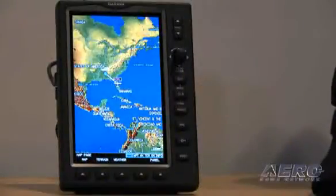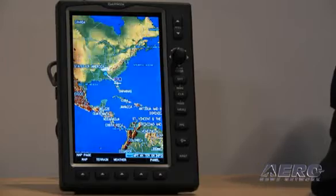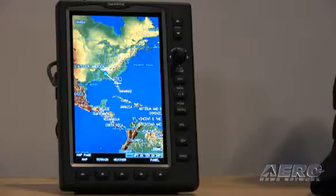Seven inch diagonal display — a bright TFT LCD display with high brightness LCD backlighting. That makes it tremendously good in sunlight, so there are no problems whatsoever with sunlight readability. The overall display contains a lot of the same features that we have in our popular 496 series of products, and it's a phenomenal product.